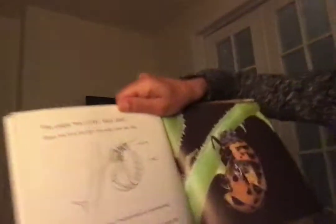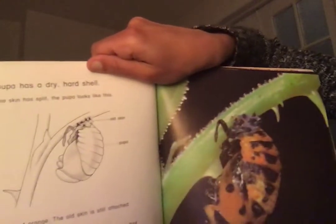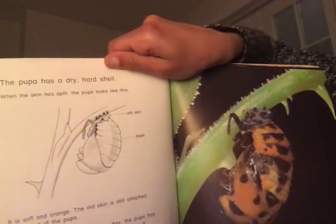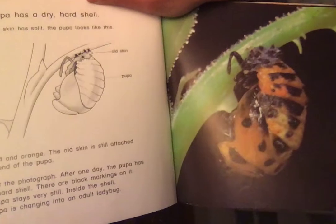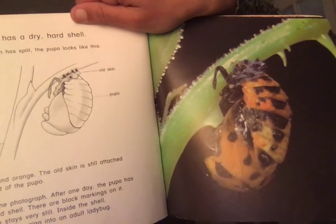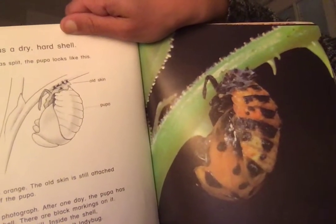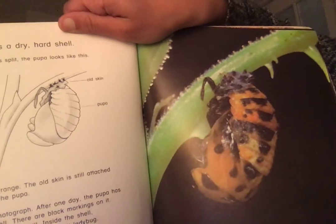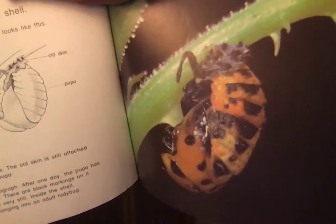When the skin has split, the pupa looks soft and orange. The old skin is still attached to the end of the pupa. After one day, the pupa has a dry hard shell with black markings on it. The pupa stays very still inside the shell — the pupa is changing into an adult ladybug!